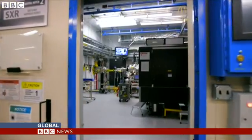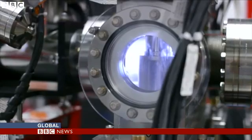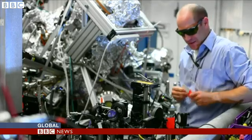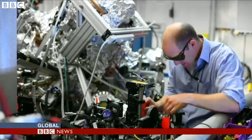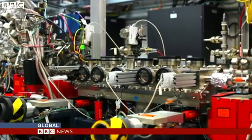The laser has been so successful that the Japanese government has built a similar system. And scientists in the UK will be involved in a European X-ray laser being built in Hamburg. Pallab Ghosh, BBC News, San Jose.